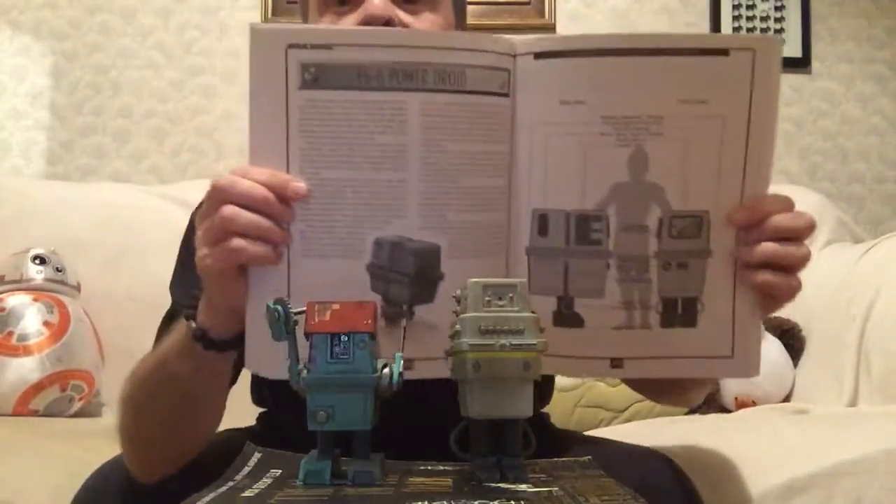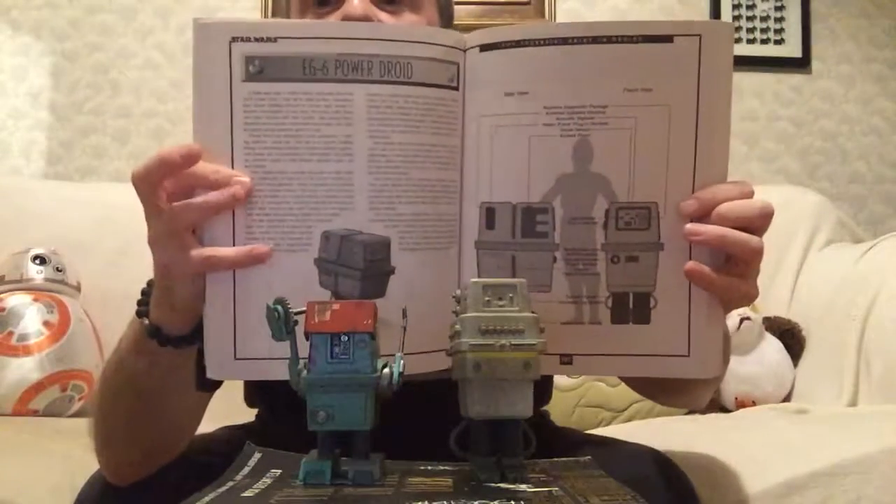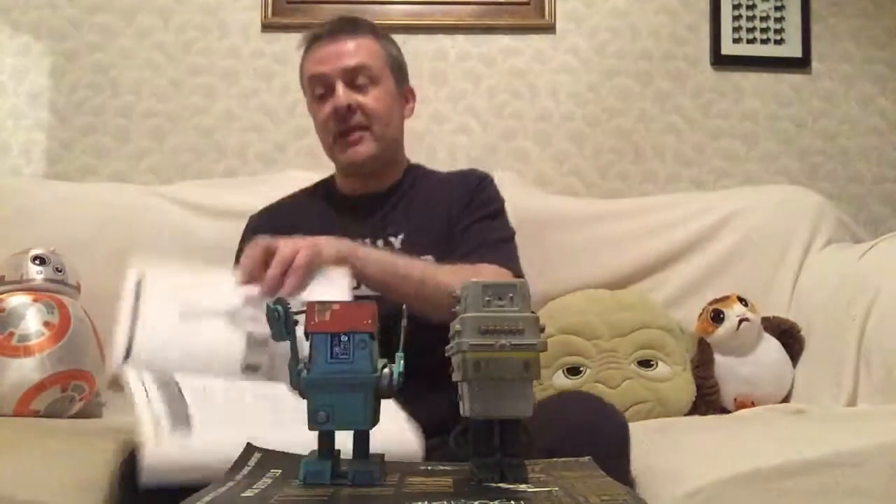Hey guys, it's Roscoe and on the Space Coach today we're joined by the two Gonk power droids because we're going to have a look at what the Essential Guide to Droids has to say about them. And there is their spread - you can see them there, and here is the background details.